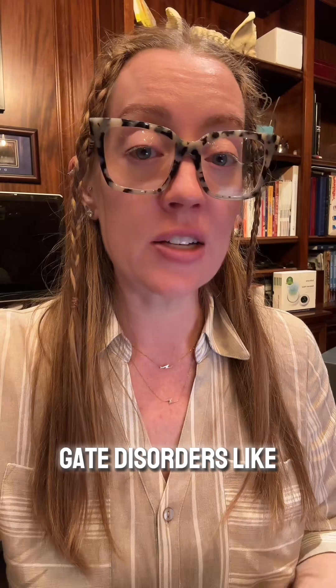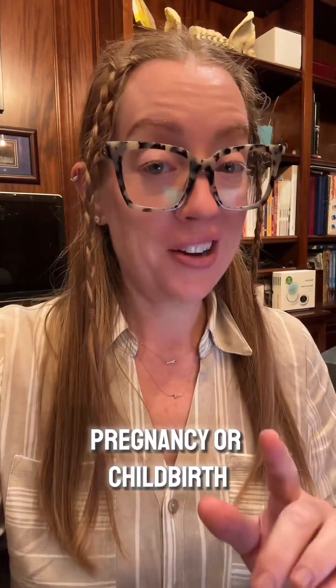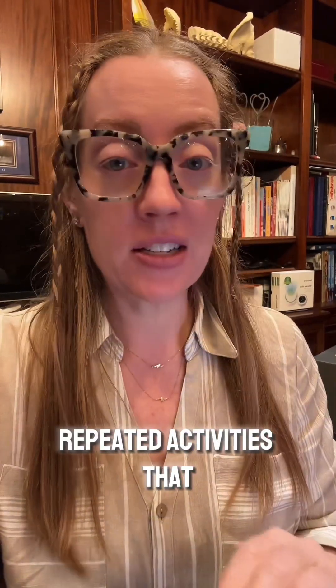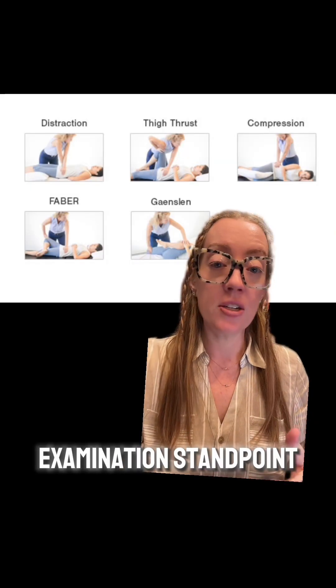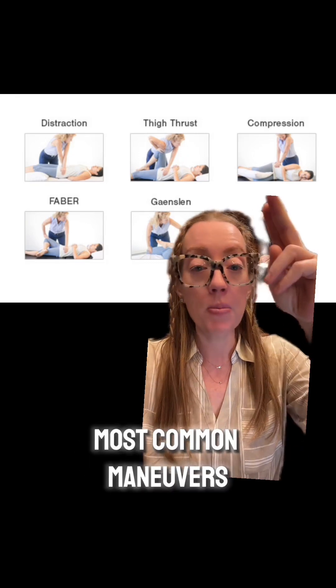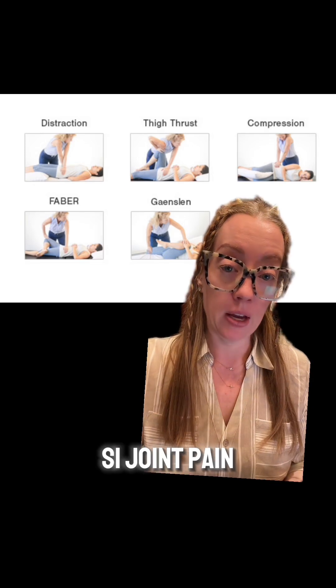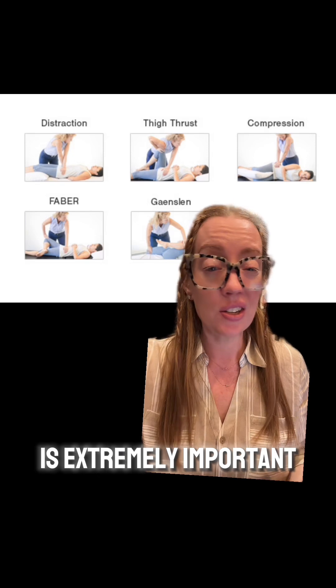Risk factors include gait disorders like scoliosis or being born with one leg shorter than the other. Pregnancy or childbirth is another very common risk factor. Prior lower back surgery puts extra stress on the SI joint, and I see a lot of that. Repeated activities that put increased stress on the joint, like a very labor-intensive job, also increase risk. From a physical examination standpoint, there are several maneuvers that will increase pain in patients with SI joint pain, and including these in your physical examination is extremely important.